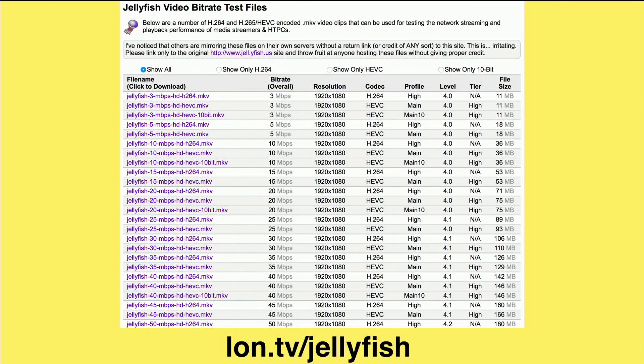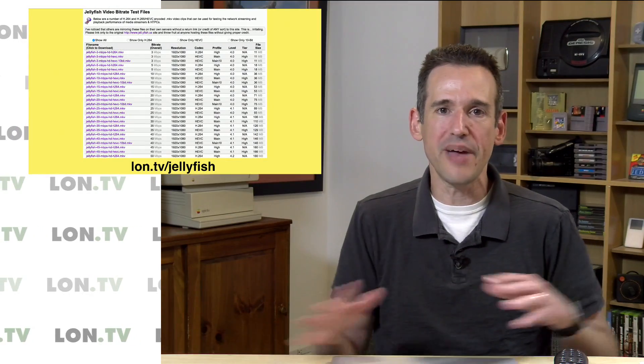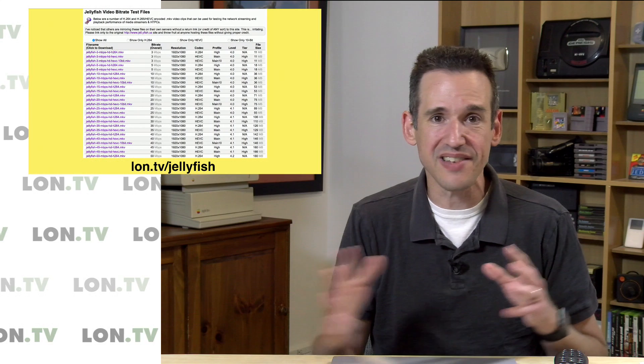They've got a video file for just about every configuration you can imagine, starting at 3 megabits per second at H.264, all the way up to some crazy bitrates with HEVC 10-bit files like we were testing. So a great place to put your home theater PC to the test. They even have some with embedded digital audio, so you can make sure your receiver and your device and everything else in between is working the way you expect it to.